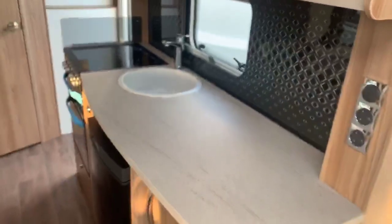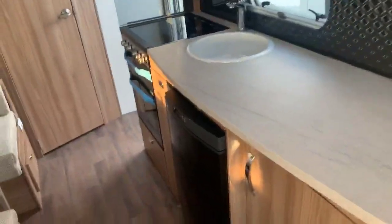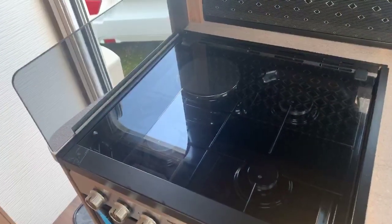Nice large work surface in the kitchen area with plenty of sockets throughout. Under counter fridge and easy usable height microwave with combination oven and grill, and three gas hot burners and one electric.